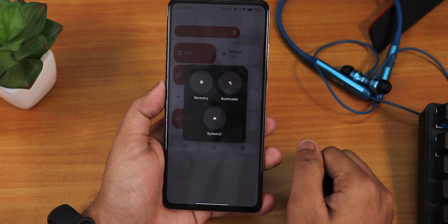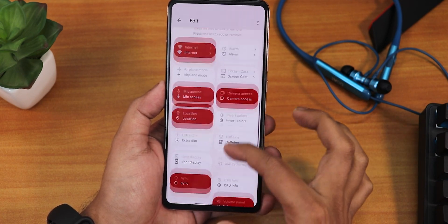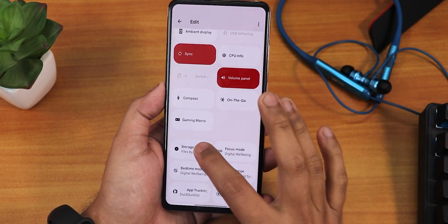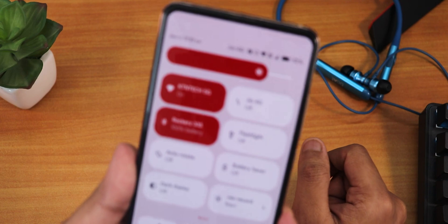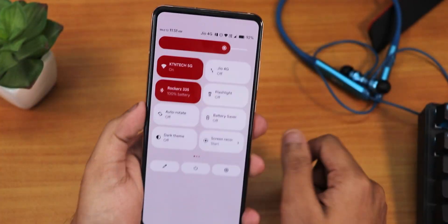In the power menu, this is how it looks — I have the advanced reboot enabled, which is why it is showing recovery, bootloader, and the System UI option. From the power menu itself I can directly reboot to recovery. We have the edit and settings icon over there, and you can edit multiple toggles whichever you want from right here. We also have the gaming macro right here. All the icons in the quick setting panel look like this up close.